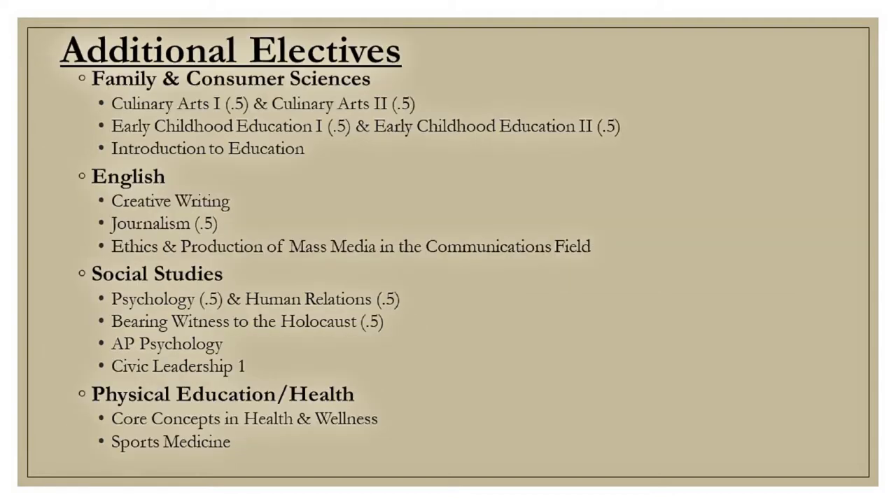At Athena, we offer additional electives including family and consumer science, English, social studies, and physical education classes.